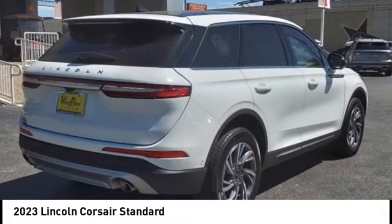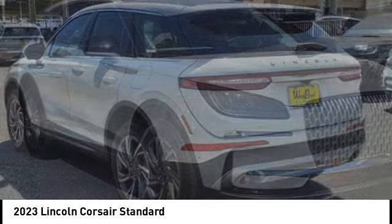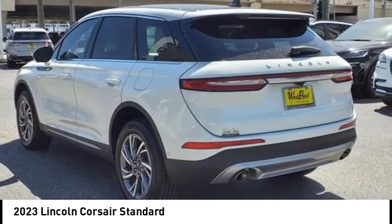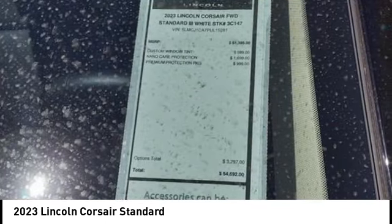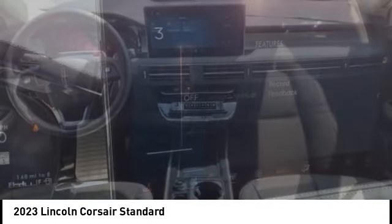You are going to love the 2023 Corsair. The Lincoln Corsair looks the part with an elegantly designed exterior. High-end interior features and technology are coupled with the functionality that you expect from a compact SUV.